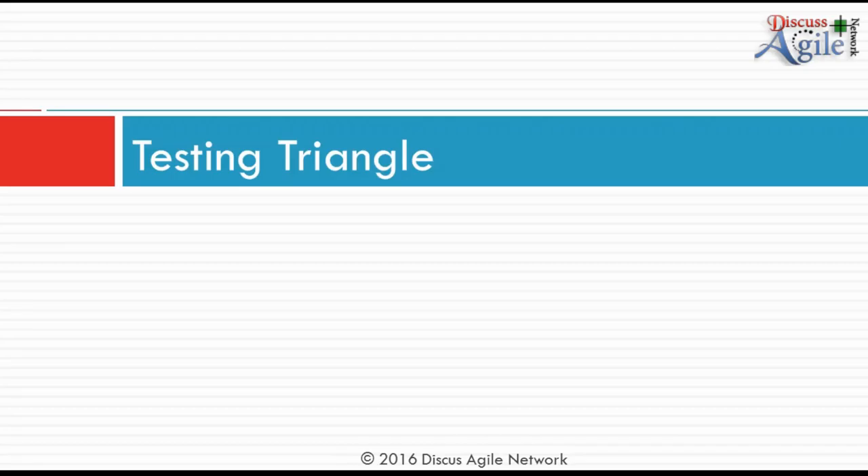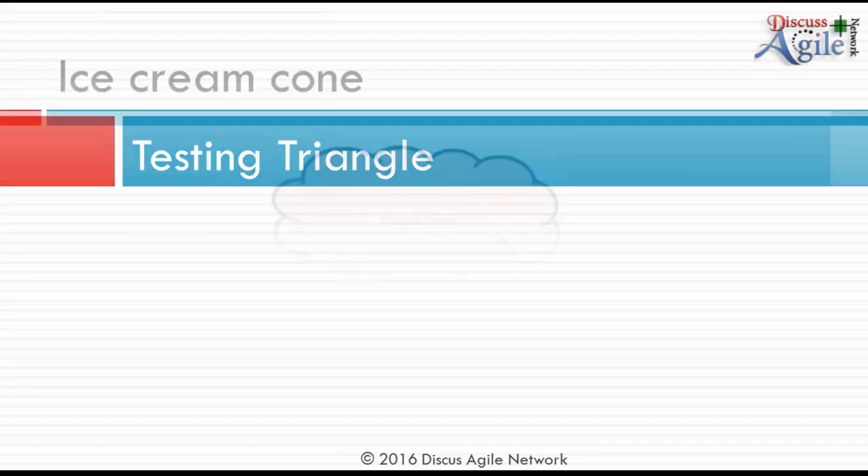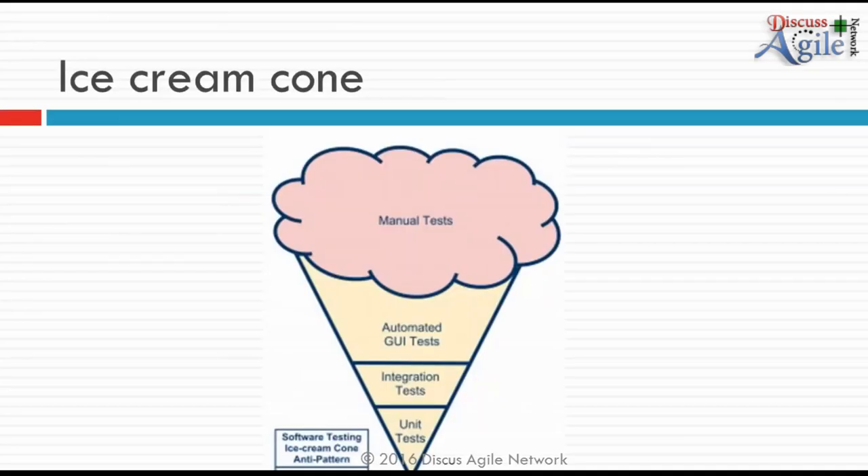Let's talk about the testing triangle. Previously, manual testing covered most of the work. Some automated tests were written but only covered the functional aspect, and developers wrote some integration and unit tests — though many felt 'testing is not my job, it's the QA's job.' This is an anti-pattern. If we only concentrate on manual tests and automating some UI tests, we won't get quality code.